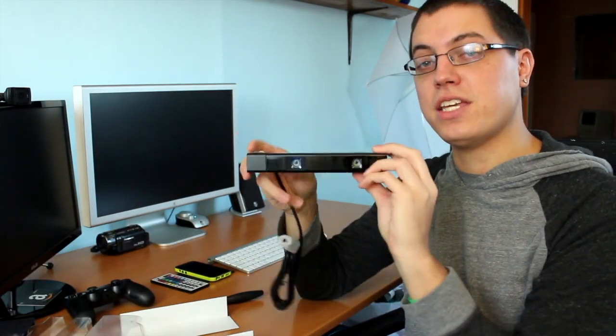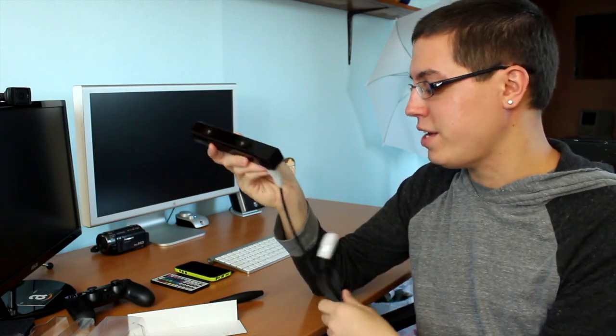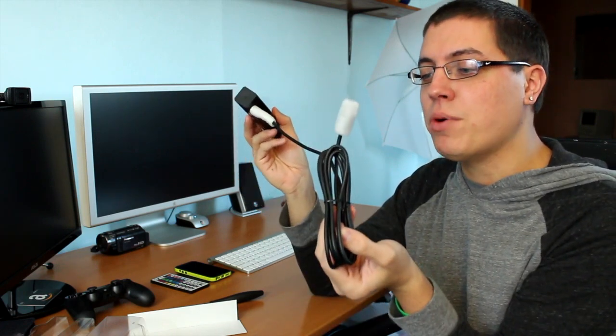Okay, here it is — the PlayStation Camera, without further rambling. Doesn't it look like a big Tootsie Roll? It's got dual 720p cameras with four microphones — that's pretty insane. And a cable, which apparently is not long enough for certain entertainment setups. I've seen people say on Amazon reviews that the cable could be longer.